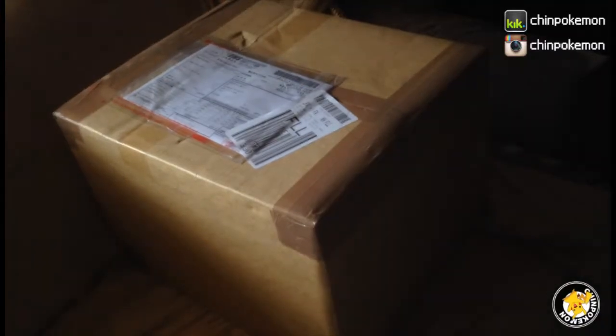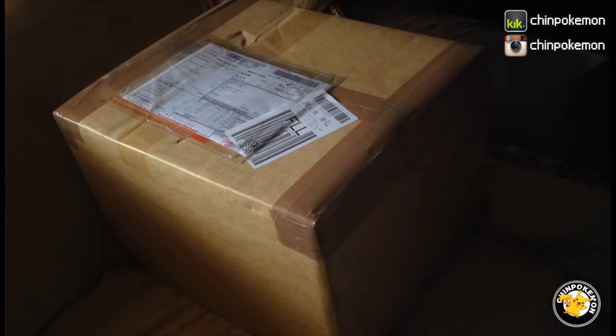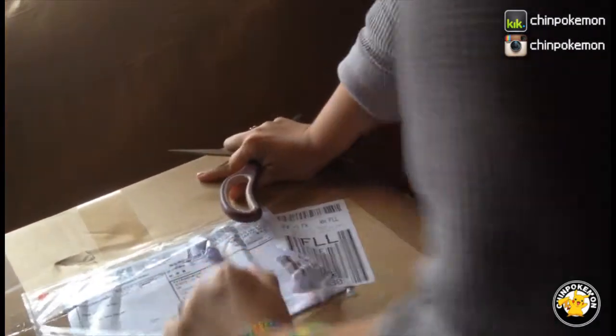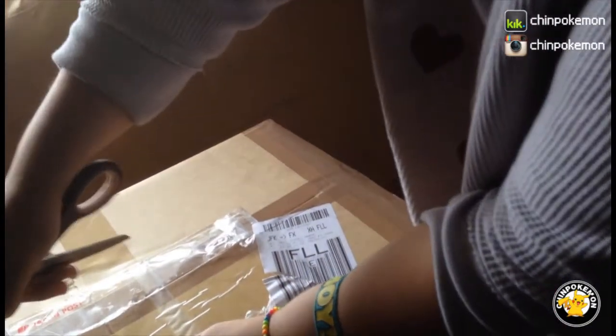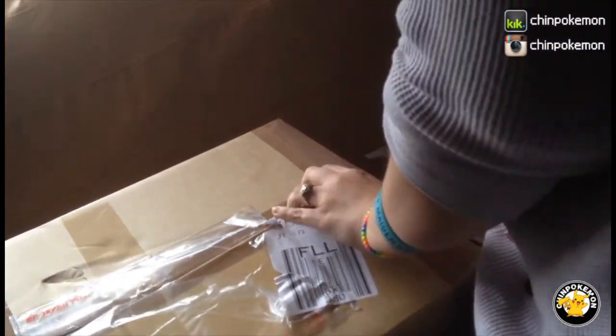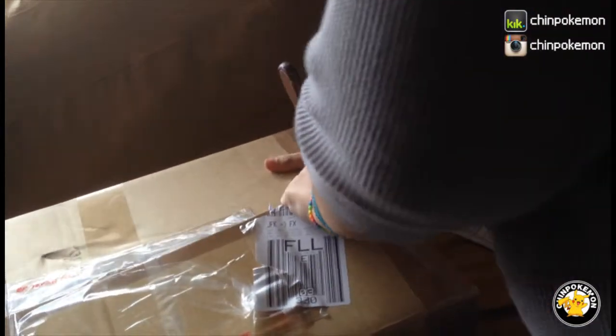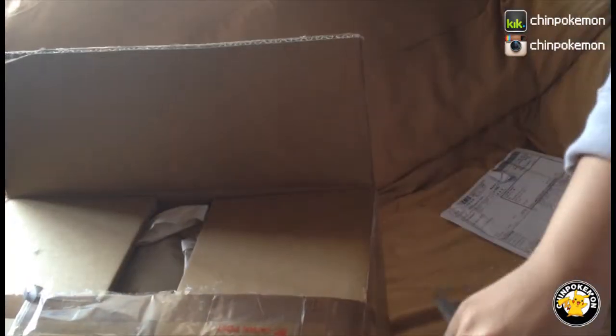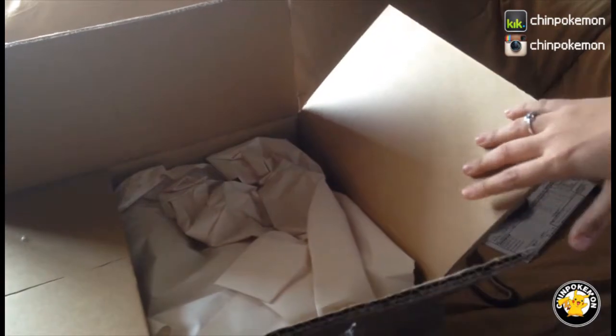Hi guys! Today I'm gonna be opening something that I just got from Japan — pretty much it's a lot of plushes, like monthly Pikachu plushes and stuff like that. I don't even remember what I got. Hopefully I don't show up in the video. I finally got a tripod and I have no idea how it's gonna look, but I'm trying to do my best.